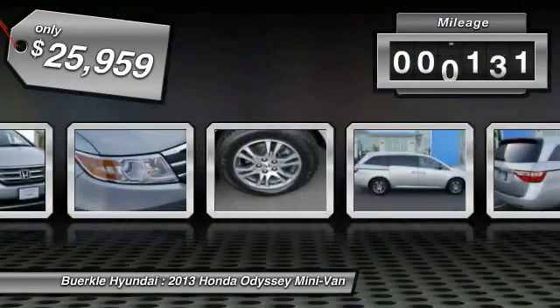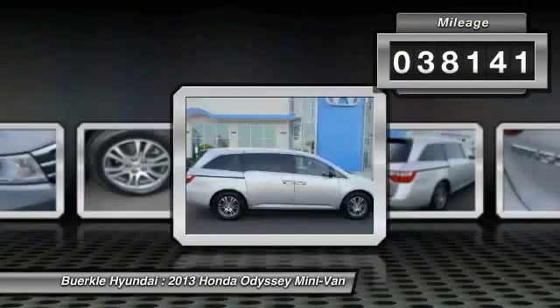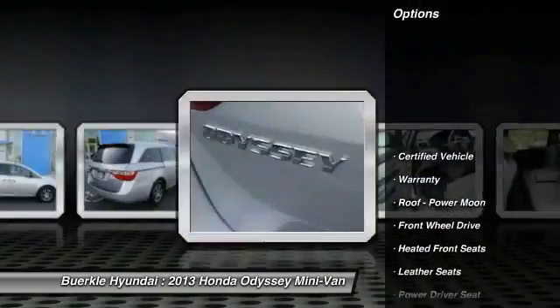This vehicle has less than 40,000 miles. Here are some of this vehicle's great options: power lift gate,